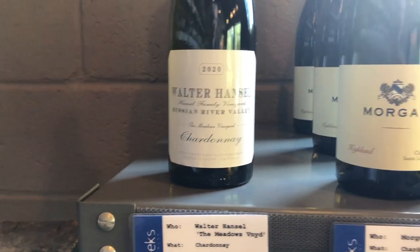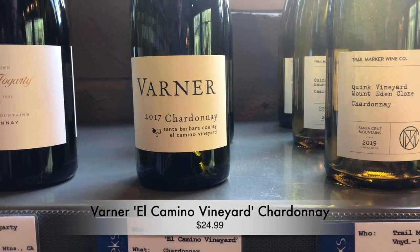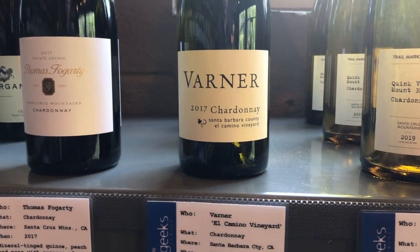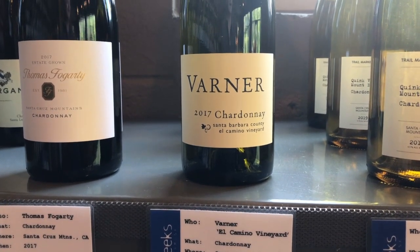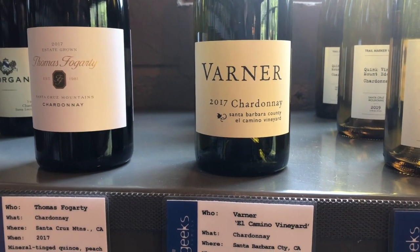And then finally, Varner — Chardonnay from the El Camino Vineyard in Santa Barbara County. These are Jim and Bob Varner, twin brothers. Really like what these guys do. Probably the most immaculate winery I've ever been to in my life — very, very particular about how they make their wine. This has just 25% new oak, so a little more balanced, a little more nuanced than Walter Hansel.